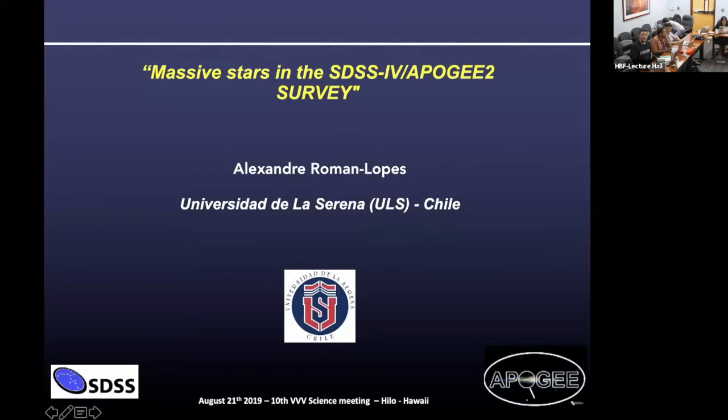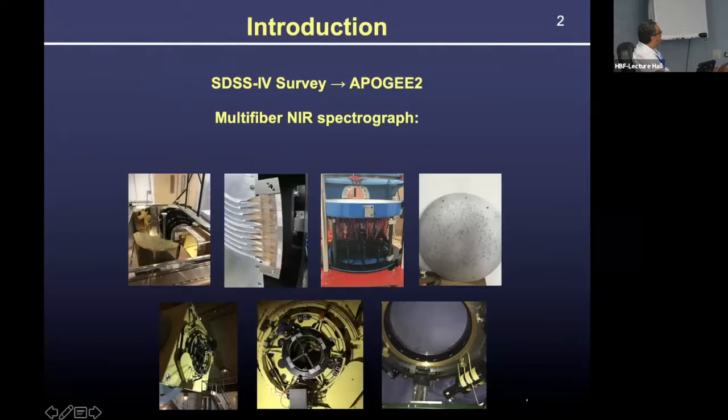Next speaker is Alexandre Romano, to talk about massive stars in SDSS. Thank you so much for the opportunity to show a piece of our work with APOGEE, and in particular for massive stars.